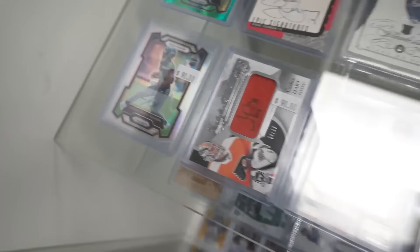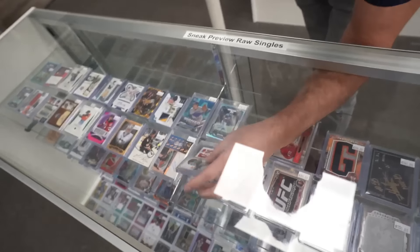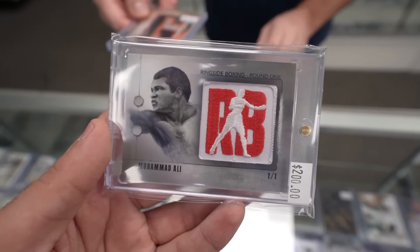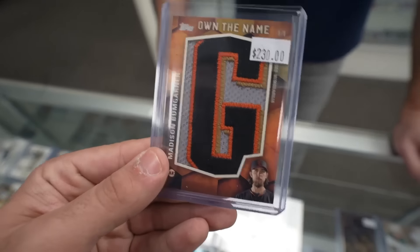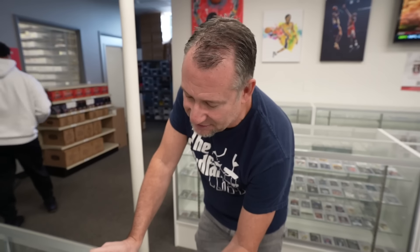Look at that Muhammad Ali card — you don't see that every day. This showcase is all fresh raw stuff we picked up in the last 24 to 36 hours, processed right away. And for a Giants fan, this Madison Bumgarner game-used patch card is pretty amazing. There's all kinds of stuff that comes through, but it's one thing to buy it and another to turn it around quickly — get it processed, in a showcase, online, and sold. The key is coming to Burbank, putting your name on a list, and having one of my three world-class buyers take care of you.